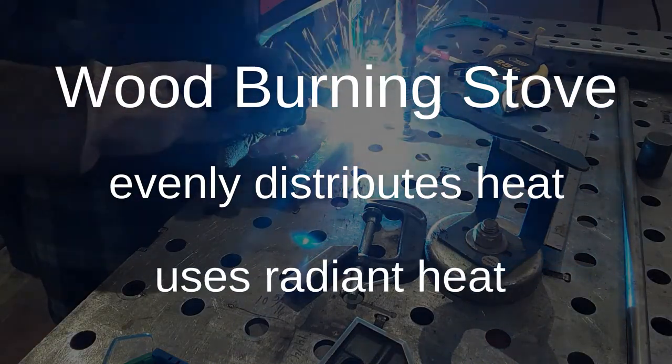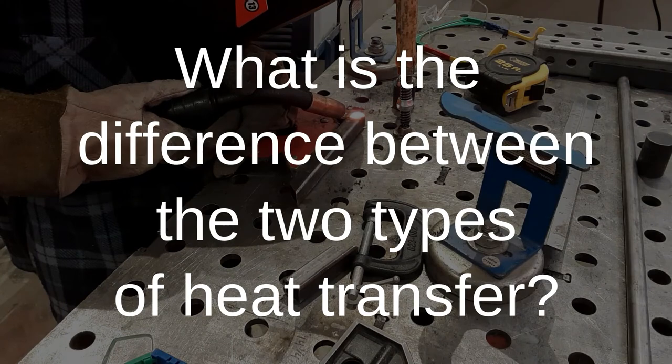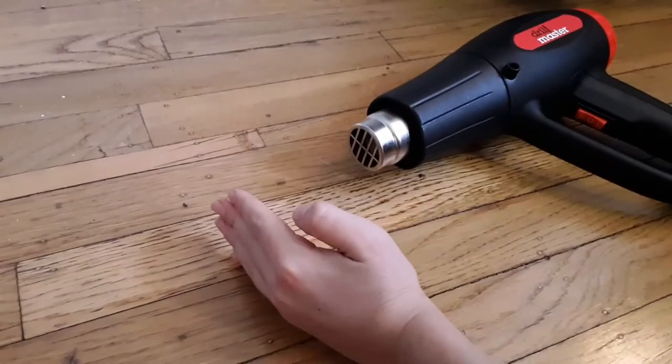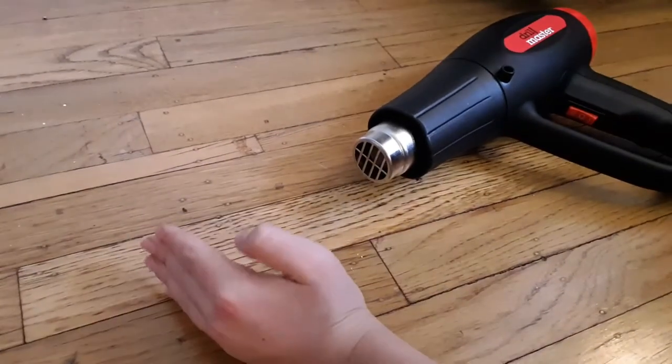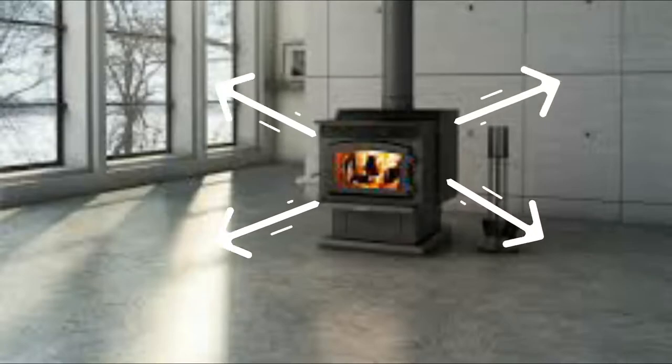A wood-burning stove uses radiant heat and a rocket stove uses convection. Radiant heat is the heat that radiates off a heat source, while convection is the transfer of heat with direct contact. For example, if you put your hand in front of a hairdryer, you will feel convection heat.